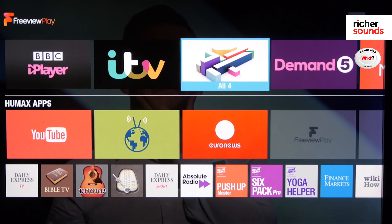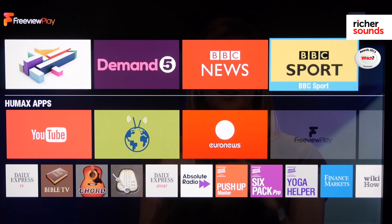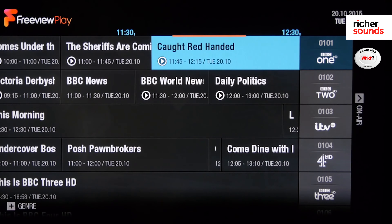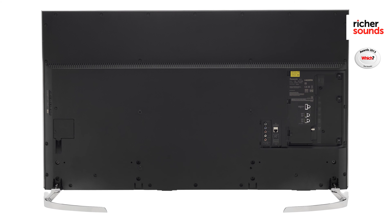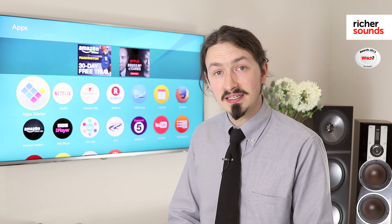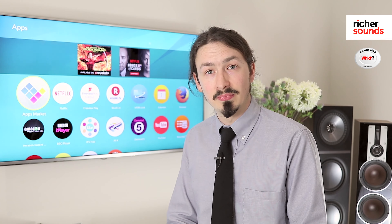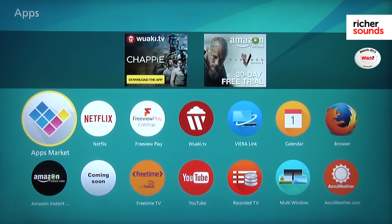This screen is also equipped with Freeview Play built into it. That means that as well as just watching TV the old-fashioned way as it's being broadcast, you can scroll back using the electronic program guide to pick programs that you've missed and watch them when you feel like it. One of the best things about this TV is the My Home Screen 2 operating platform powered by Firefox OS — a very clear, user-friendly and customizable operating platform that enables you to find your favorite TV shows, apps and web content very easily.